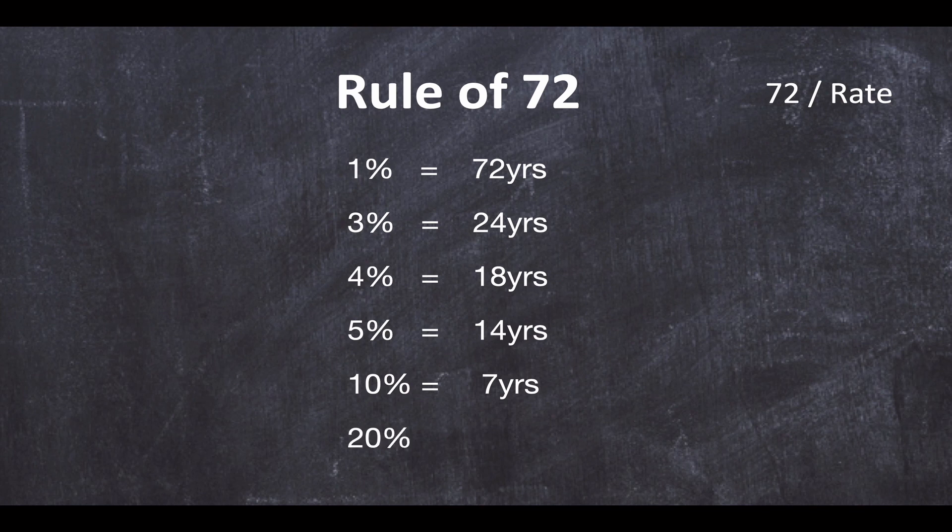And let's finish with 20%. Warren Buffett is very famous in his early years for being able to compound money at 20% a year. This means he was doubling his money every three and a half years. So essentially, this is the rule of 72.